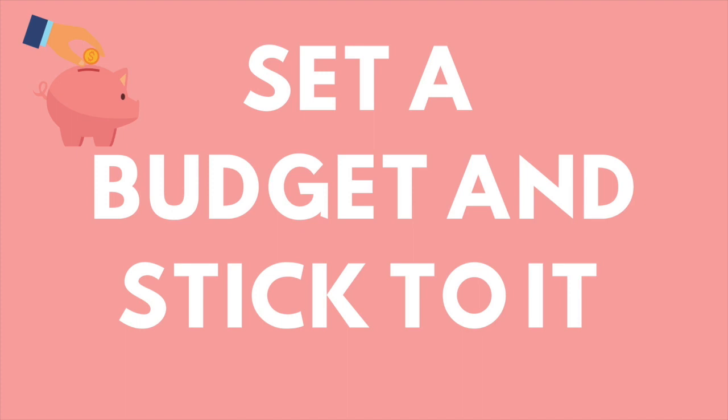Tip twenty-two: set a budget and stick to it. If you ever want to get to where you want to be in life and reach your goals, you have to set a budget. I know it doesn't seem fun, but setting a budget has allowed us to have so much peace of mind and a greater sense of financial freedom in the long run. When we save and have a clear end goal, it really motivates us to keep working and saving so we can get to where we want to be.